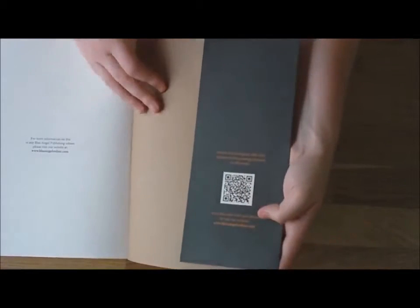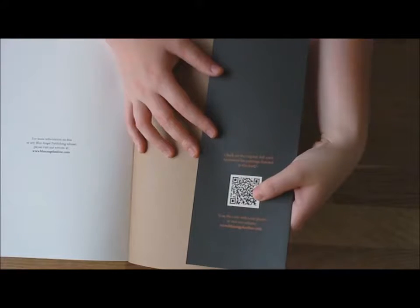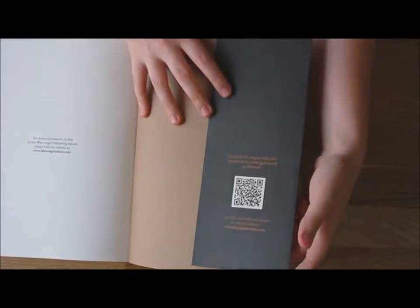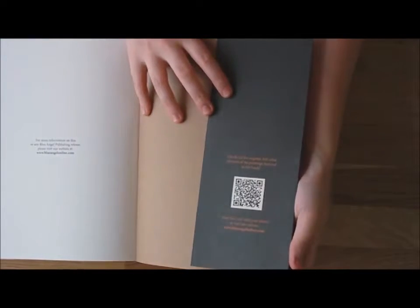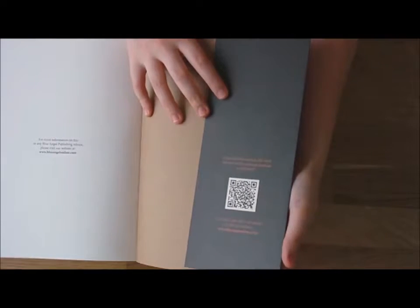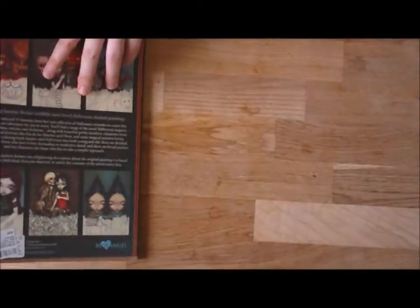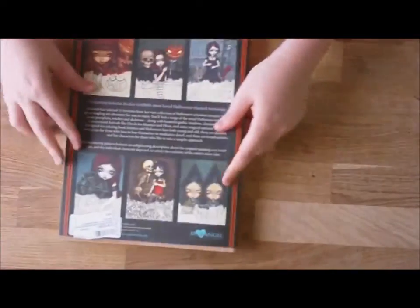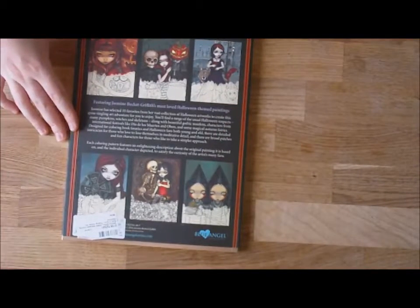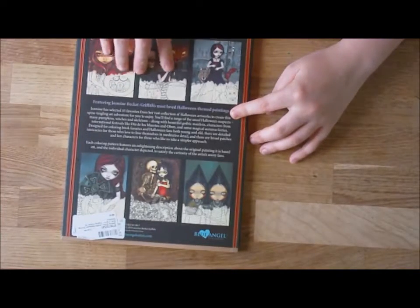On the back of the dust jacket it's got a QR code so you can hop straight to Jasmine's website — or the publisher's website even — and you can look at all the full colour versions of the paintings featured in this book there as well. The back cover has some part-coloured previews and all the information too.